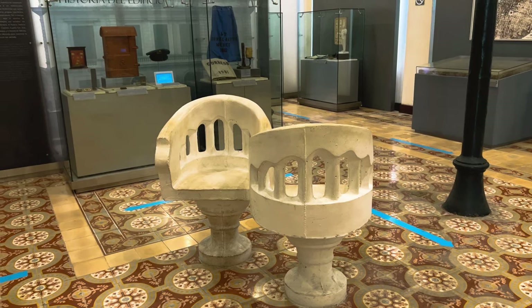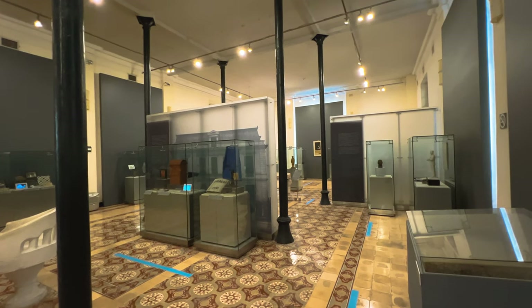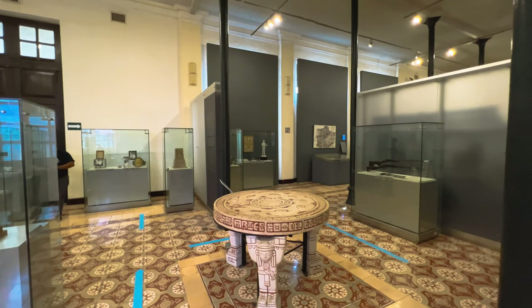The other section of the ground floor features artifacts from the various centuries in Mérida after the Spanish conquest, including religious statues, fine china, decorations, clothing, and other examples of life from Mérida's past.